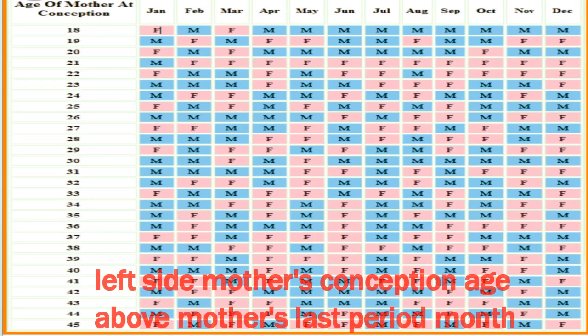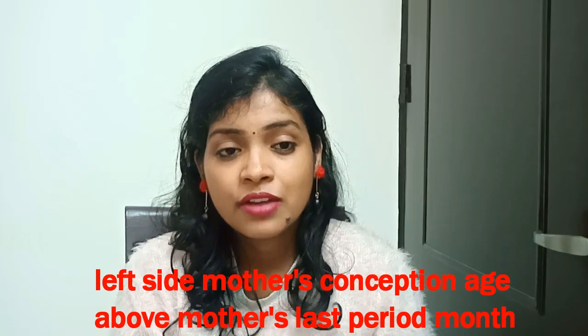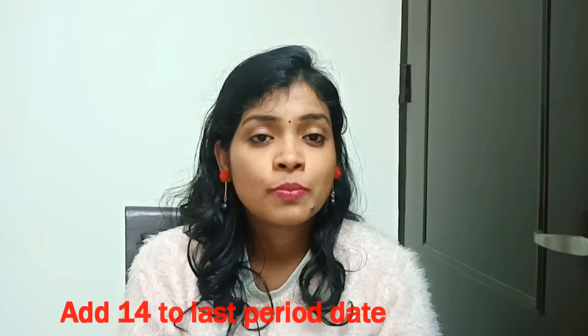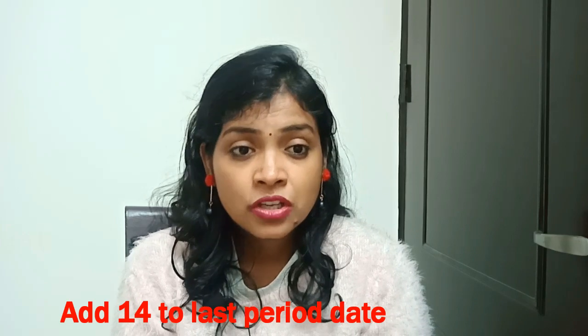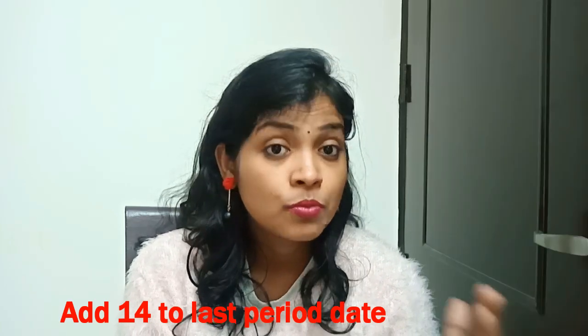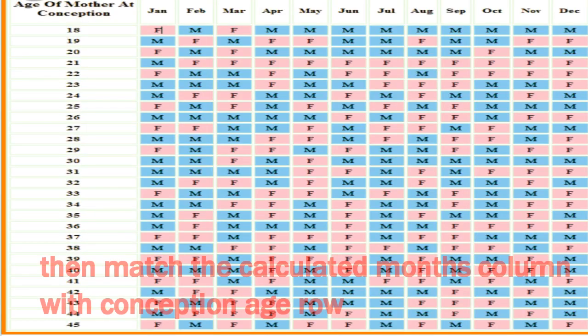It is 70% accurate. So let's learn how to predict from the Chinese calendar. In the Chinese calendar, there is an age column ranging from 18 to 45, and on the top of the table there are months. You look at your age at the time you were conceived and the date of your last period, then find your age in the column to see the result - boy or girl.